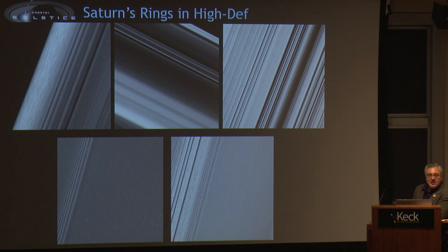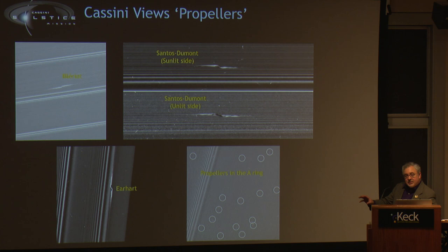We've looked at the rings in great detail during the ring-grazing orbits — these are some of our closest images of the rings. You can see a lot of structure. The closer you get, the more detail you see in these rings, sort of like fractals. We haven't gotten close enough to see an individual ring particle, but we are seeing clumps of ring particles. It's really exciting to see the ring scientists excited about these images where you see all this structure.